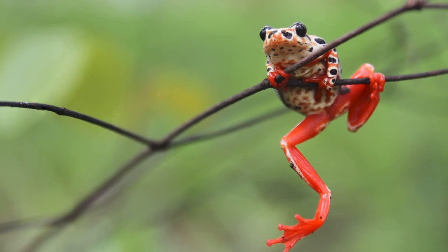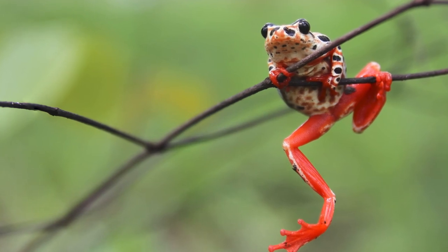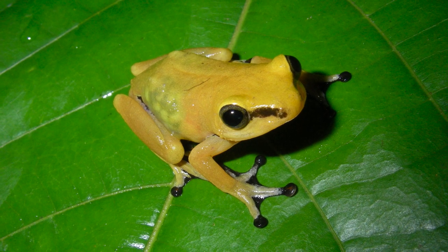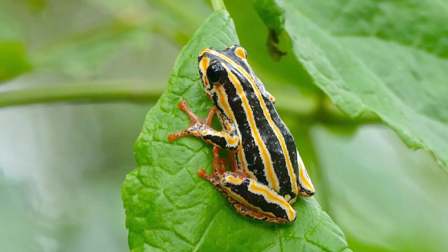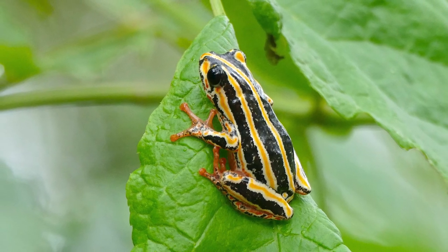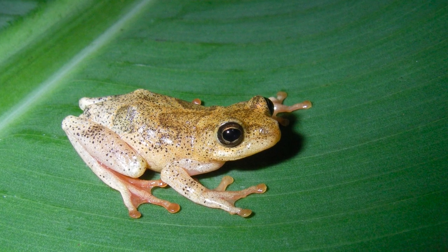In a broader sense, reed frogs are a hugely diverse group and they're really, really colorful. In many species, males and females are different colors. So I became really interested in what these color differences are being used for.